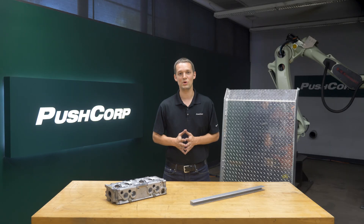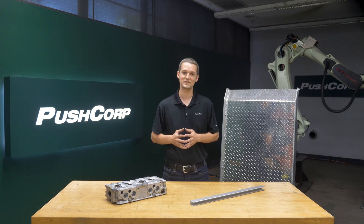Today we'll be showcasing some of their products on automated aluminum grinding, cutoff, deburring, and weld cleaning operations. In this video we will talk through the PushCorp equipment used, some programming tips, and discuss Walter's unique aluminum products that were used and their benefits.